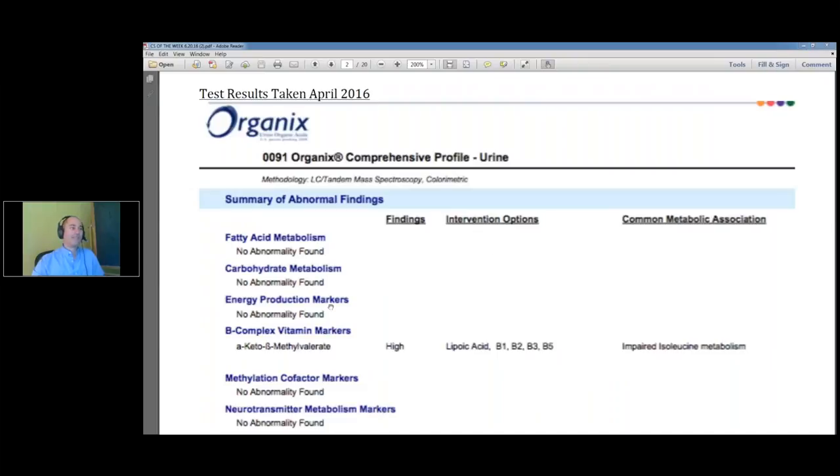What this fellow did — which is entertaining to say the least — is he did his initial round of testing: the Dutch test, a 401H, a GI map, and an organics profile. He was a vegan and had been a vegan for a while, I think off and on most of his life. He wanted to see what would happen if he started eating meat and dairy. So he spent about two to three weeks eating meat and dairy, then snuck into our store and ordered another organics profile without me knowing it. He retested himself, so when we did his consult, we had all these labs.